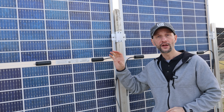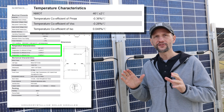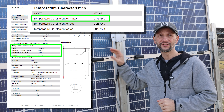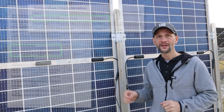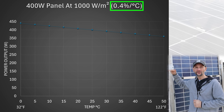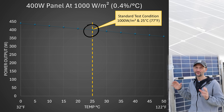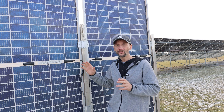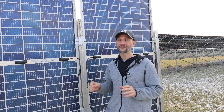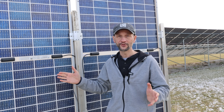The temperature effect is well documented in the industry and most panels come with a temperature coefficient rating. The units for solar panels' temperature coefficient is typically expressed as percent power per degree Celsius. This indicates the percentage change in the solar panel's performance — usually power output — for every degree Celsius in temperature change above or below the standard test condition, which is 25 degrees Celsius or 77 degrees Fahrenheit. Because all the specs and calculations are in Celsius, I'll be doing all of today's analysis in Celsius.